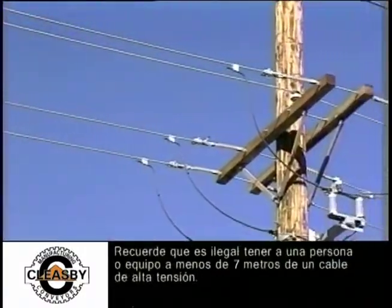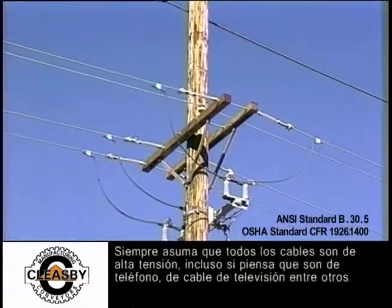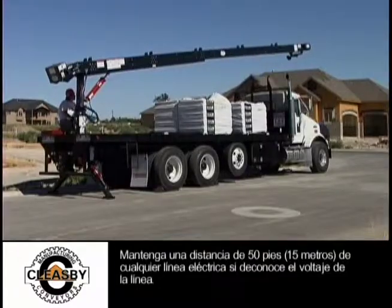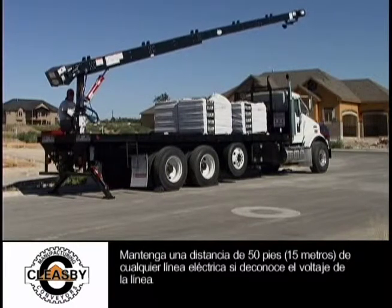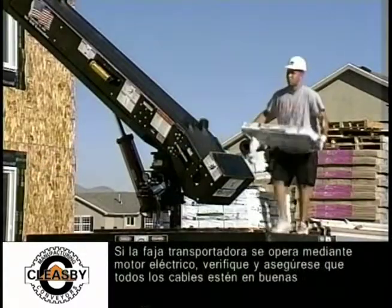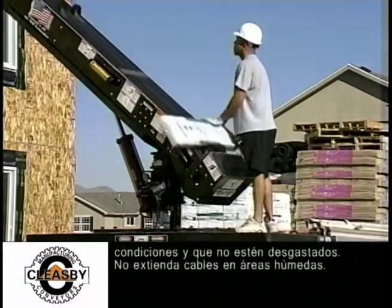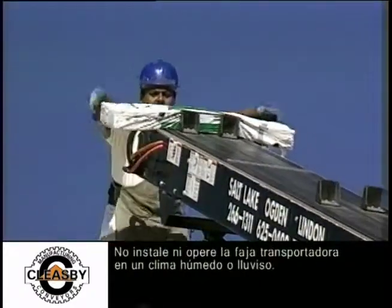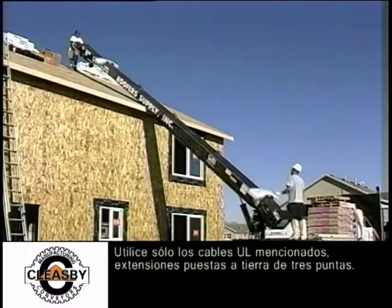Remember, it is illegal to have any person or equipment within 20 feet of a power line. Always assume all lines are power lines, even if you think they are telephone or cable TV lines. Don't take chances — keep 50 feet away from any power line if the line voltage is unknown. Electricity kills. If the conveyor is operated by an electric motor, check and make sure all wires are in good shape and not worn or weathered. Don't run extension cords through wet areas. Don't set up or operate the conveyor in wet or stormy weather. Use only UL listed outside type 3-pronged ground extension cords.